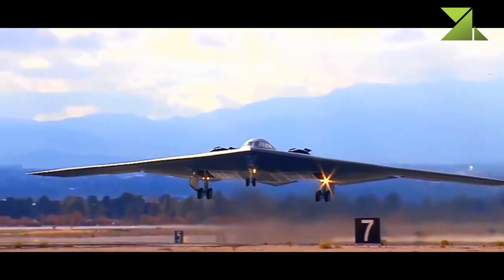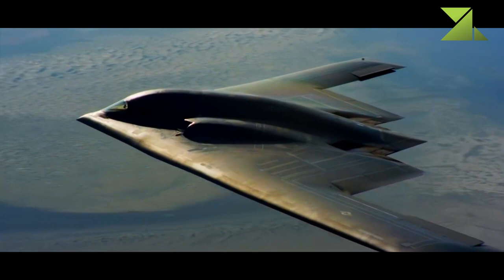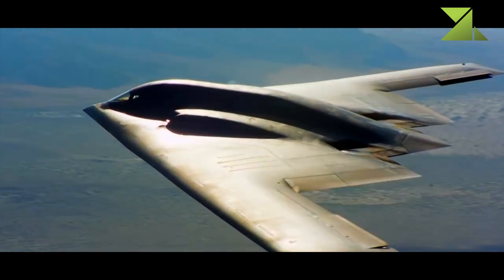The glass cockpit is usually flown by a crew of two. The aircraft has a quadruplex redundant digital fly-by-wire system and a highly advanced, classified electronic warfare system.